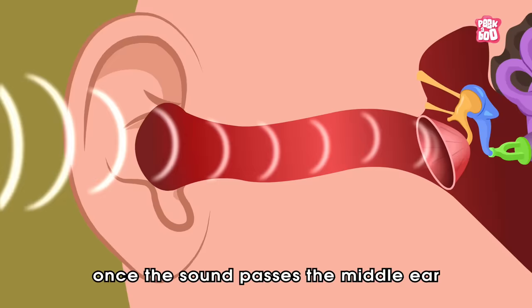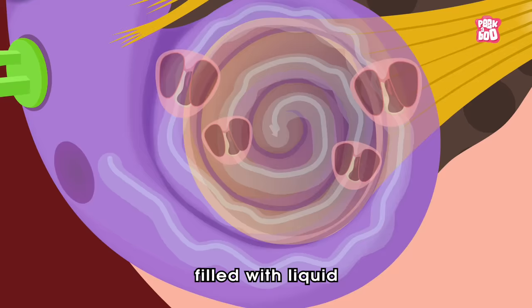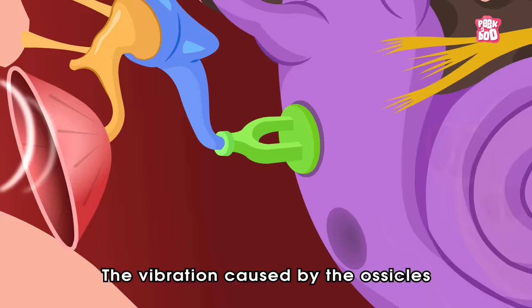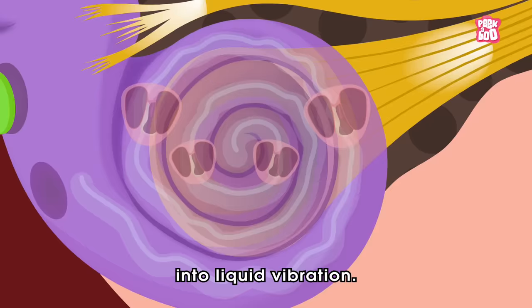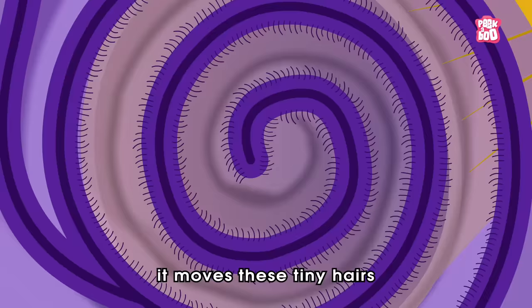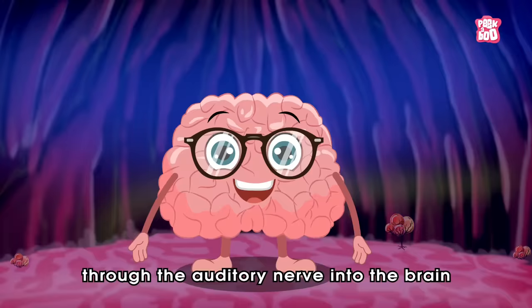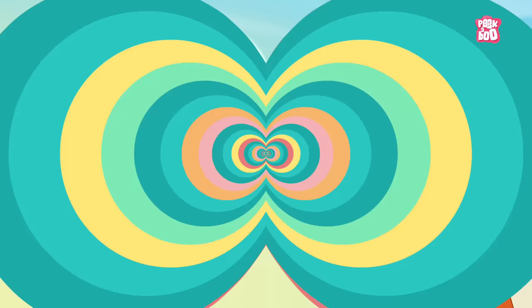But it's not over yet. Once the sound passes the middle ear through the ossicles, it travels into the cochlea — a small circular tube filled with liquid situated in the inner ear. The vibration caused by the ossicles creates waves in the cochlea fluid, converting the sound vibration into liquid vibration. The cochlea consists of many tiny hairs, and when the fluid moves, it moves these hairs, creating nerve signals that get sent through the auditory nerve into the brain. The brain processes these signals as sound, and so you hear.